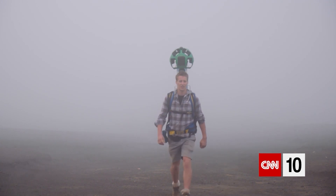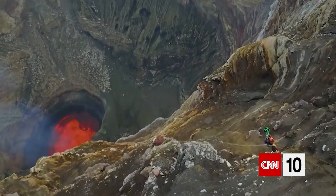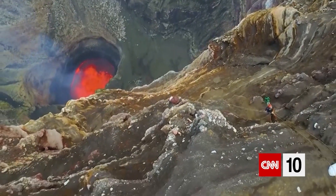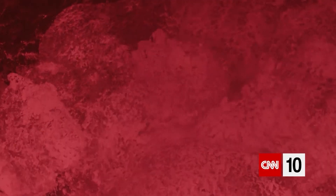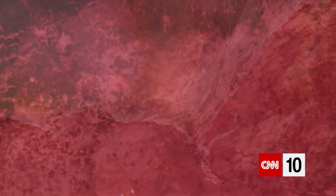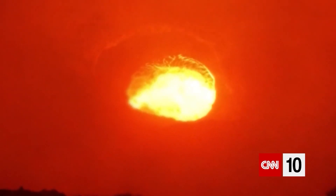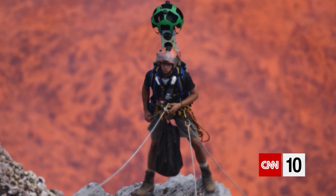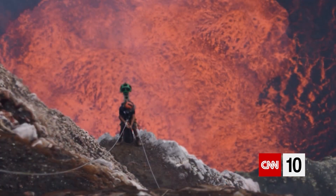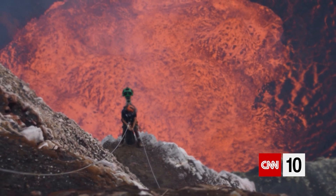Strapping on a high-tech backpack called the Trekker, Horsley and Mackley rappelled down 400 meters inside the Marum crater to collect 360-degree street view imagery. They got an up-close look at the volcano's giant lake of lava, a fiery cauldron of boiling rock roughly twice the size of a football field. But standing just meters away from one of the most active lava lakes in the world really surges energy through your whole body. It is like staring into the sun, or the heartbeat of the planet really.